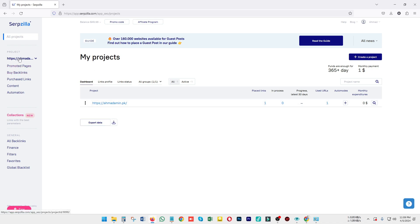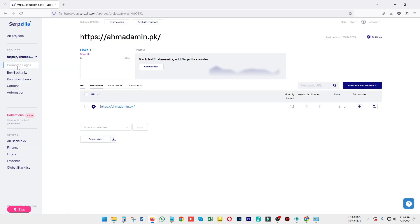After adding the website, you can see on the left side there are a number of filters for promoted pages. The promoted pages section shows which pages your attached domain is currently working on, which pages are attached to this website, the current stats of this website, how much you have spent, and what keywords it is currently promoting.